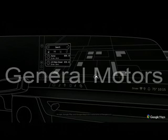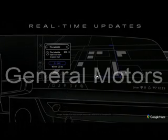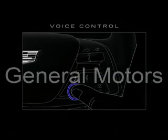With Google Maps, you can reach your destination faster thanks to real-time traffic and event updates, automatic rerouting, and voice control capabilities.